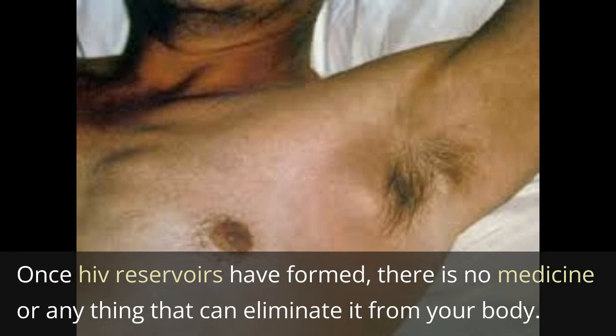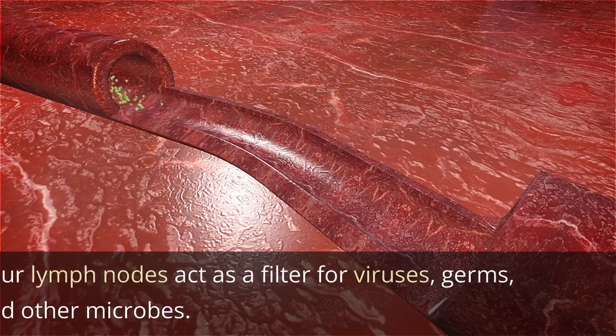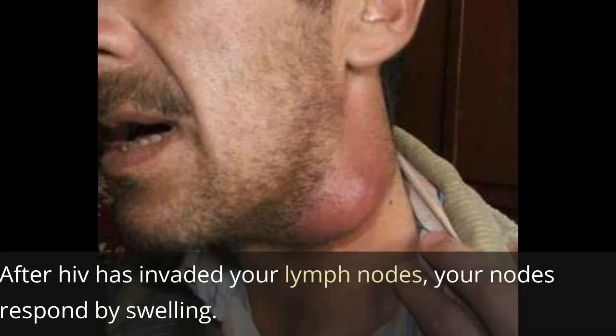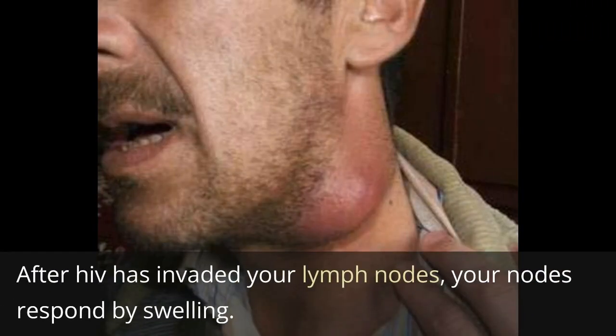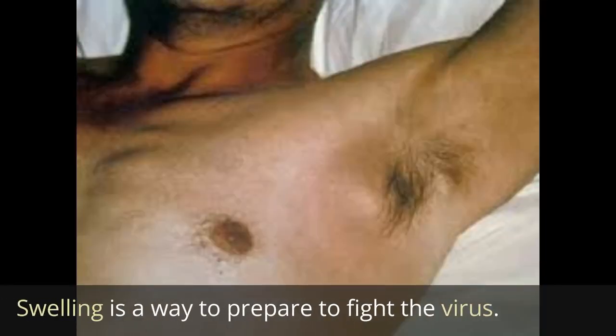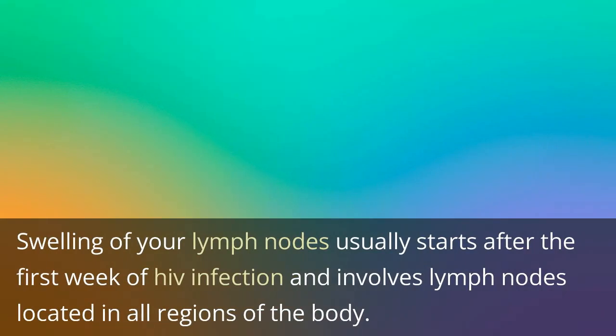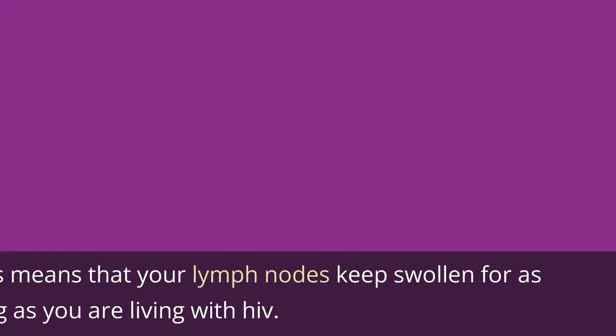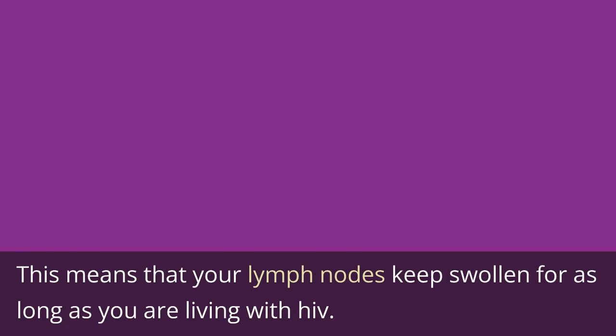Once HIV reservoirs have formed, there is no medicine or anything that can eliminate it from your body. Your lymph nodes act as a filter for viruses, germs, and other microbes. After HIV has invaded your lymph nodes, your nodes respond by swelling. Swelling is a way to prepare to fight the virus. Swelling of your lymph nodes usually starts after the first week of HIV infection and involves lymph nodes located in all regions of the body. If you are infected with HIV, you will have what we call persistent generalized lymphadenopathy, meaning your lymph nodes keep swollen for as long as you are living with HIV.